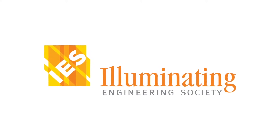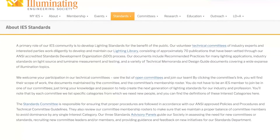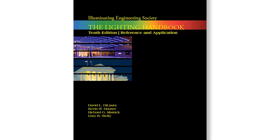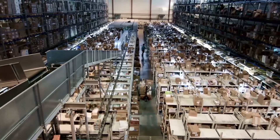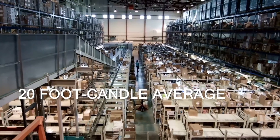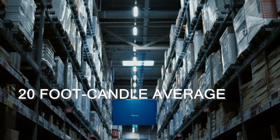The Illuminating Engineering Society of North America has a set of standard guidelines for particular applications when it comes to safety and adequate illumination. For example, according to the IES's The Lighting Handbook 10th Edition, for a cold storage or warehouse space, it is suggested to maintain an average of 20 foot candles. The same goes for an open warehouse or a warehouse with aisles.